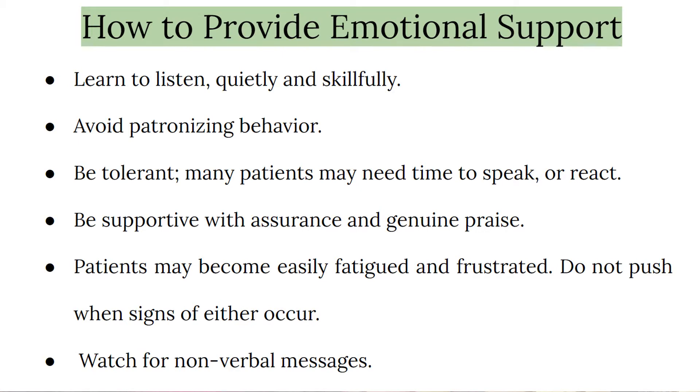Watch for non-verbal messages and listen to emotional tones that accompany remarks. Try to understand their facial expressions and body movements — like foot tapping or finger drumming — which can also indicate anxiousness and stress.